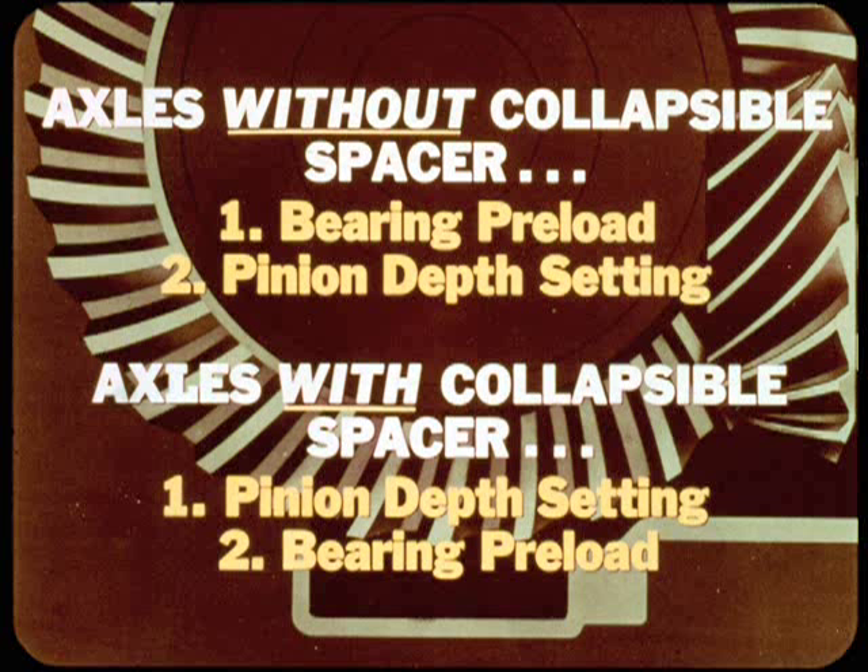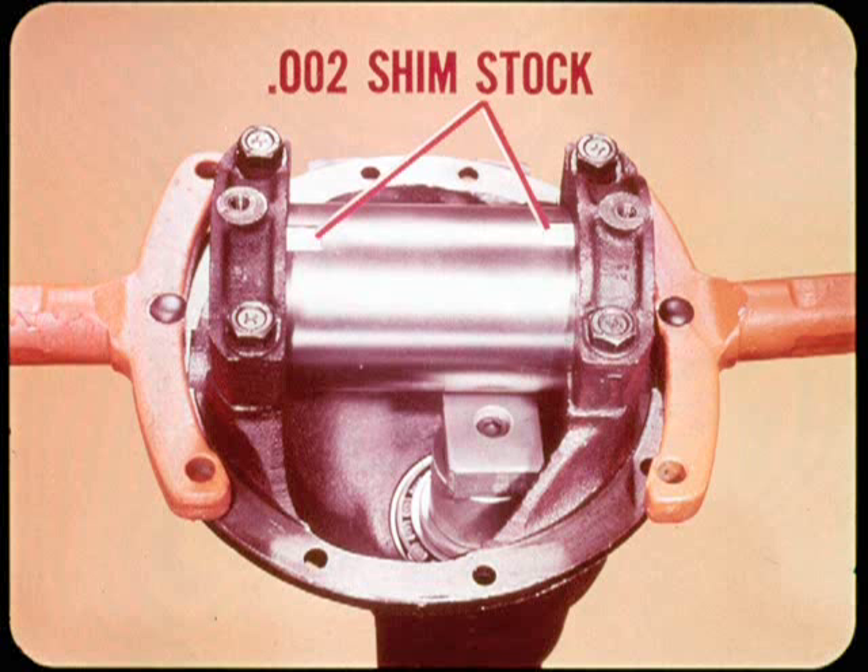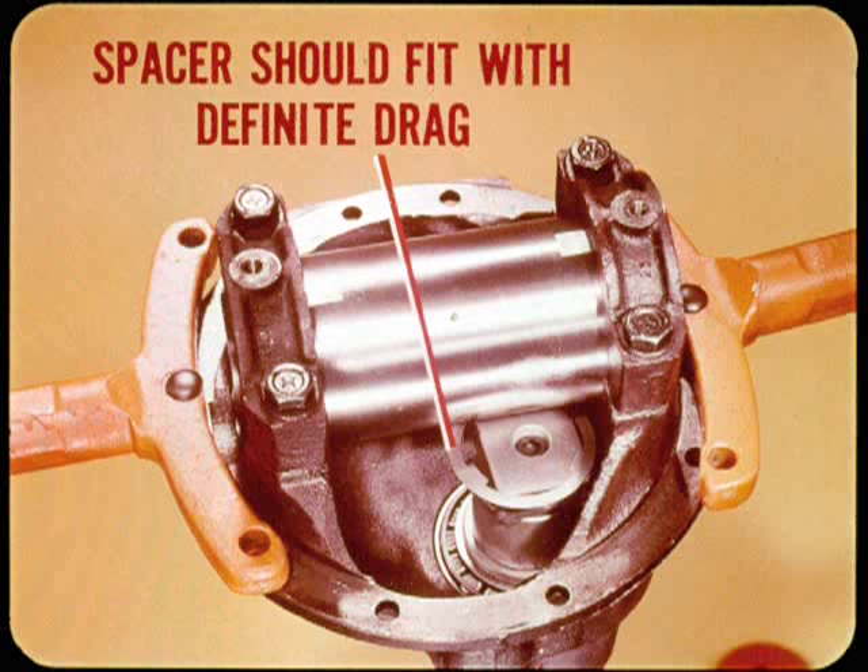The next step in the adjustment sequence for current axles without the collapsible pinion bearing spacer calls for bearing preload adjustment before the pinion depth setting. For axles with the collapsible spacer, the pinion depth setting comes first. With the tool in place for the pinion depth measurement, install the correct gauge block on the tool head so you can select the correct spacer washer or shims. Make sure the side of the gauge block aligns with the bearing pedestal. Then center the crossbore arbor in the differential bearing pedestals, loosely install the bearing caps, and slide pieces of 0.200 inch shim stock between the arbor and the bearing caps to assure good seating, then torque the bolts to 10 foot-pounds.